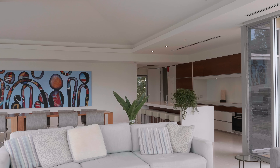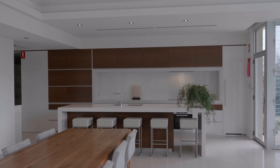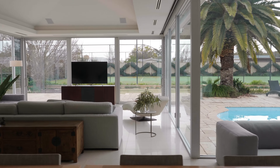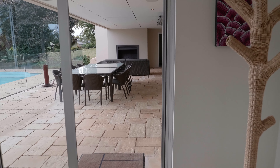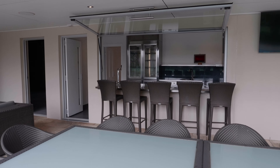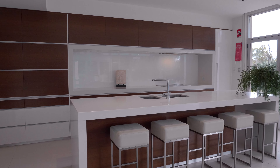The jewel in the crown of this property is undoubtedly the open-plan kitchen, dining, and living area with floor-to-ceiling glass. Bi-fold and retractable glass wall panels bring the amazing outdoor entertaining into this space. The kitchen features a Caesar stone island bench and hidden inbuilt fridge.